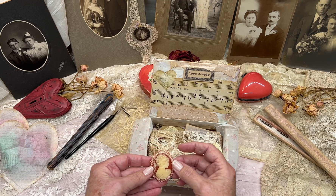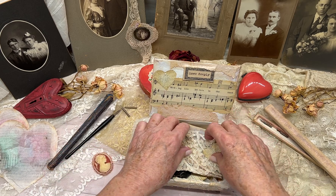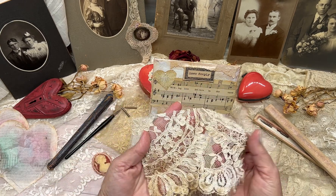This is the brooch from her grandmother that she wore on her wedding day, and a piece of her wedding dress.